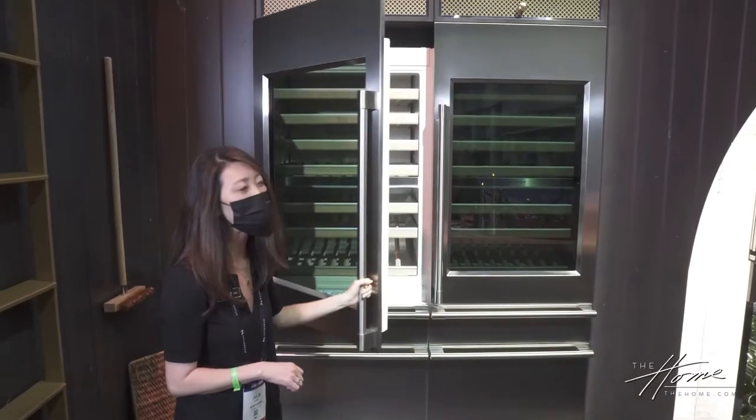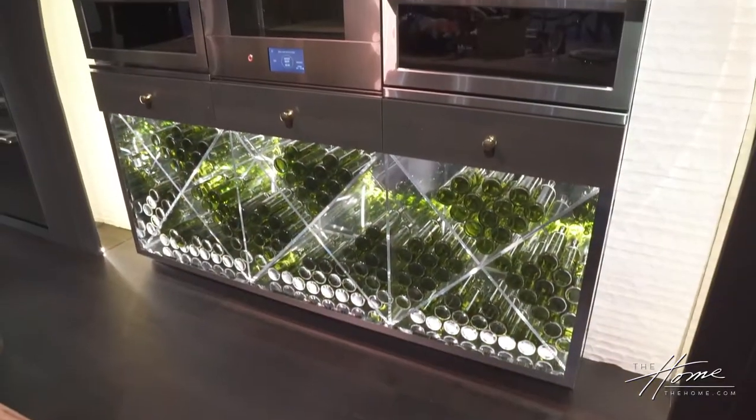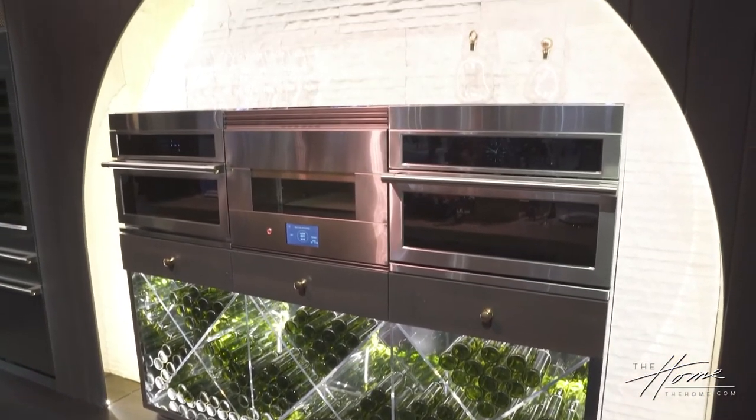Thanks, Ellen, I'm thrilled to be here with you to talk a little bit about Villa Monogram. So we have three distinct environments: we have the Farm Kitchen that is behind us, really highlighting and showcasing our wine sommelier product.